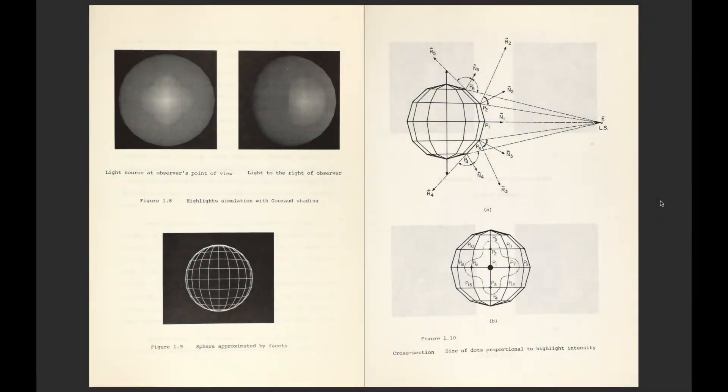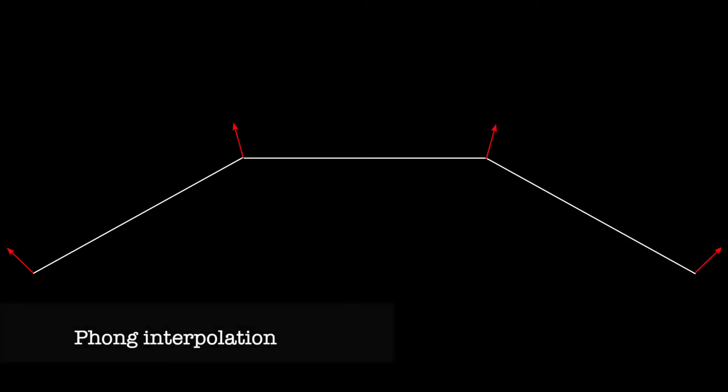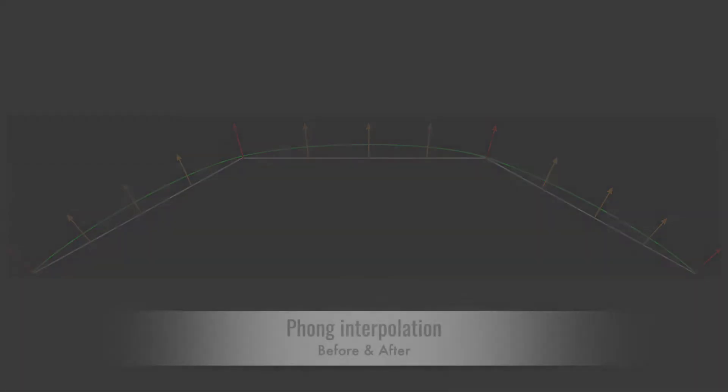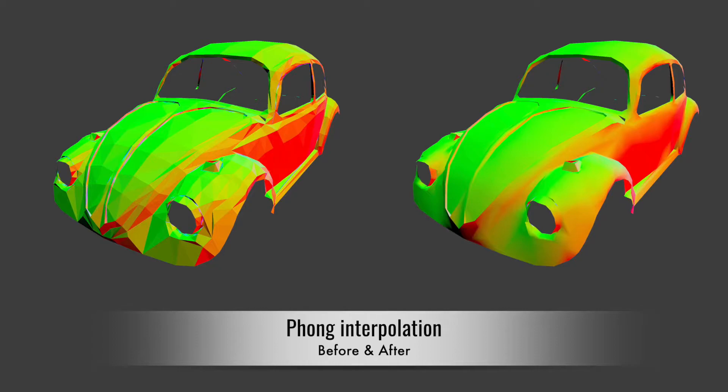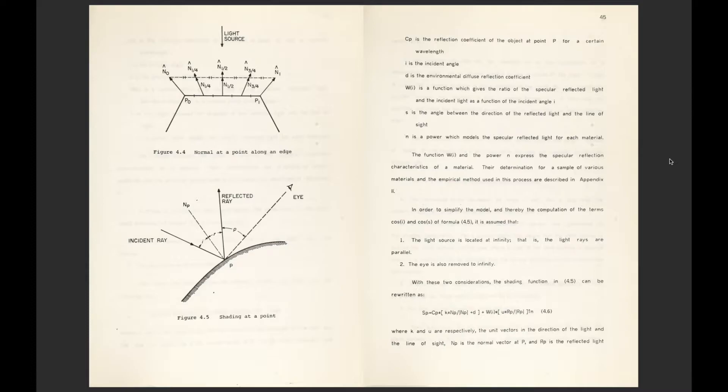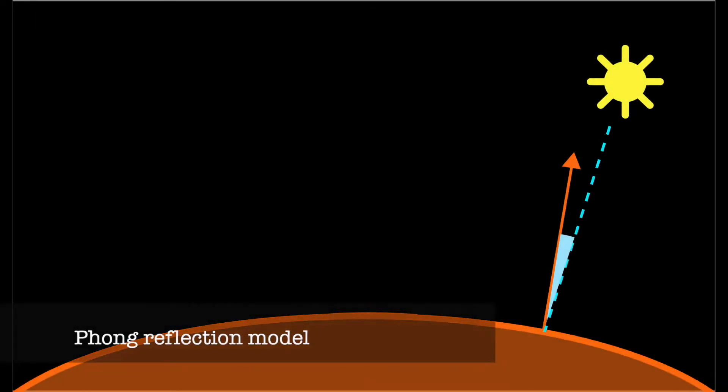Phong decided to create his own shading method to eliminate those issues. First, he invented the technique of normal interpolation, allowing approximation of normal vectors for every position on the surface by interpolating the normal vectors of the vertices forming each polygon. Second, he created a lighting model to simulate the interaction of light with the surface, later called the Phong reflection model.